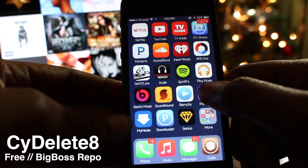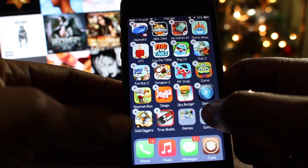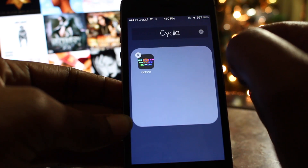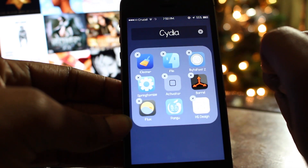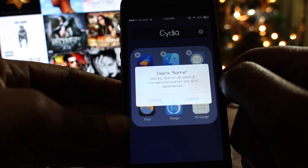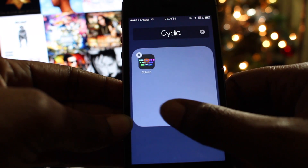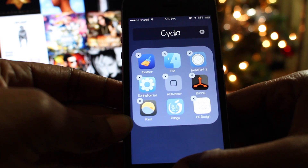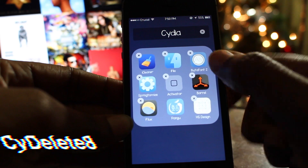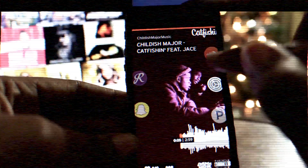The fourteenth tweak is called Side Elite 8, and it allows you to uninstall Cydia applications directly from your springboard as you would any other application. It takes away the frustration of having to navigate through Cydia to find and delete a tweak. Unfortunately, this only works on tweaks that have an app installed along with them. It's highly not recommended to uninstall Cydia or Panguwin if you have that installed. You can pick Side Elite 8 up for free on the Big Boss repo.